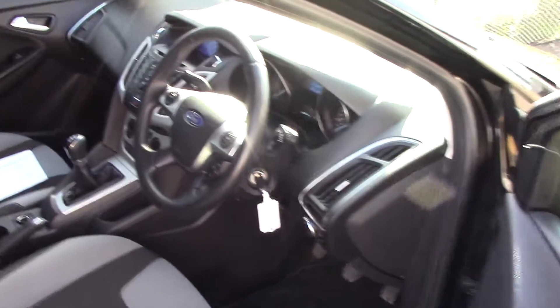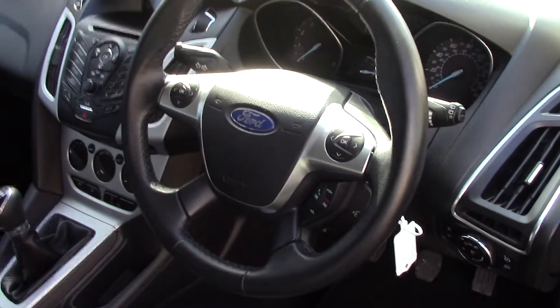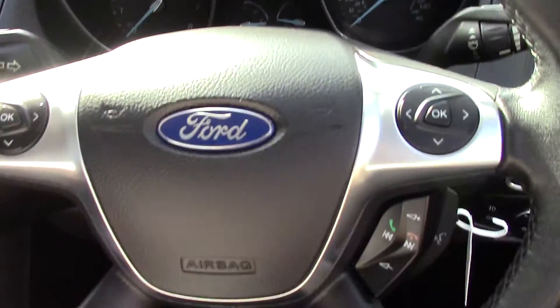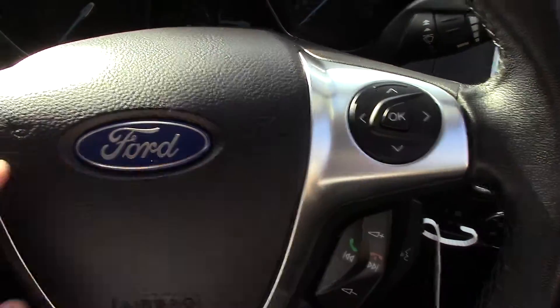As we make our way towards the driver's side, we can get a look at all of the instruments in front, as well as this grey cloth seat interior. Up in front we've got our instrument cluster and controls on the steering wheel for the Bluetooth, voice, and the radio, as well as the radio unit in there.